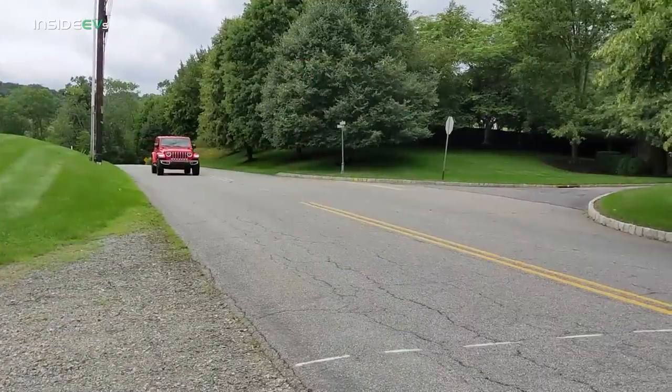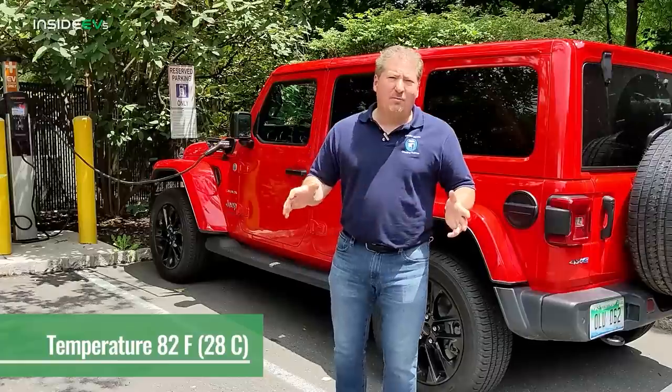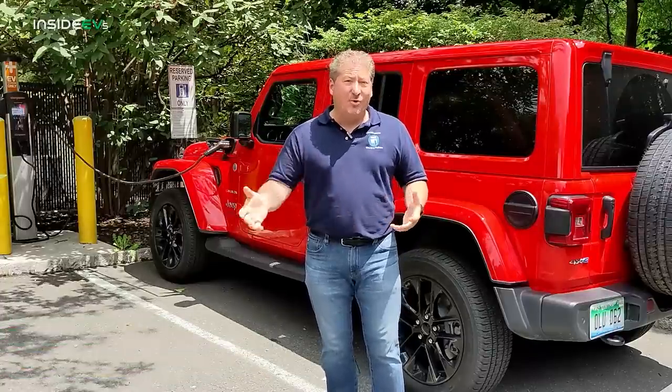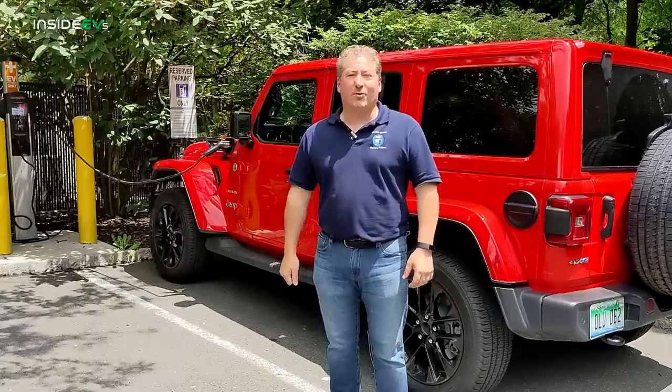I've had it for a few days now, and around town it does pretty well. The temperature for range is actually really good right now — it's moderate, about 80 to 82 degrees, so the conditions are fine for range. I've been averaging between 25 and 30 miles of range per charge at lower speeds and around town. I'm sure the highway is going to be a little less, but we'll find out in a few minutes just how far it goes.